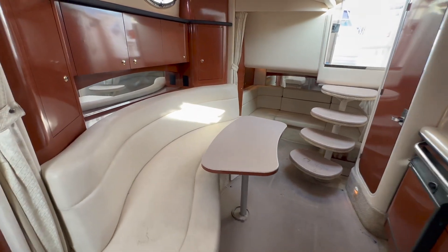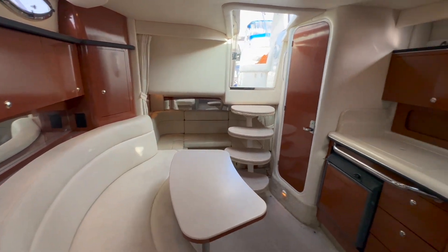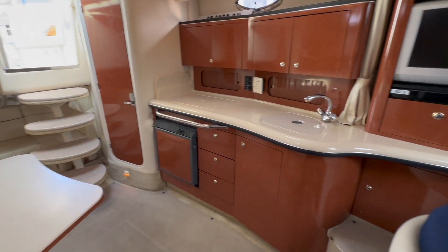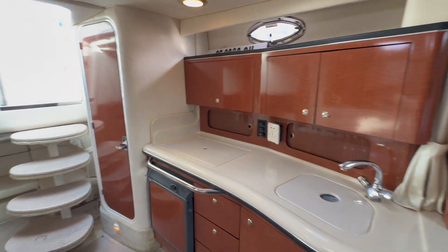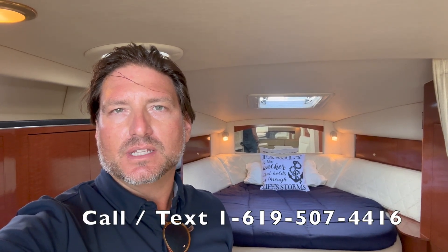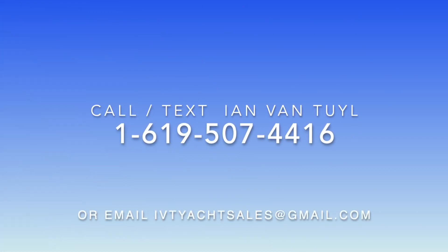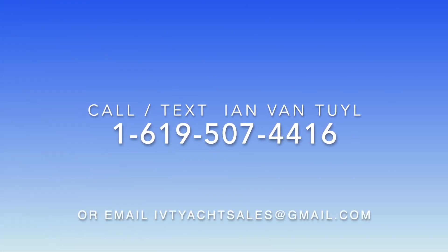Looking aft, you can see just how Sea Ray designed the salon of this vessel — really open and much larger than it feels. I hope you found this video walkthrough to be helpful and informative. If you would like more information regarding this 2004 Sea Ray 320 Sundancer, please feel free to contact myself, Ian Van Tyle, at any time, day or night. I look forward to hearing from you.